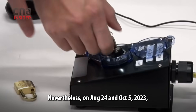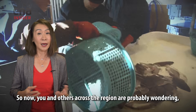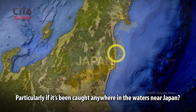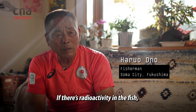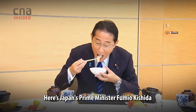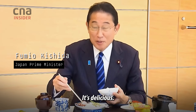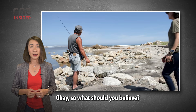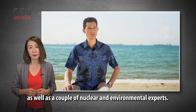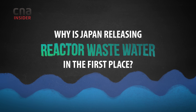Nevertheless, on August 24th and October 5th, Japan released the first two batches of treated water. So now you and others across the region are probably wondering, is it still safe to eat anything from the sea, particularly if it's been caught anywhere in the waters near Japan? Not everyone seems to be concerned. Here's Japan's Prime Minister, Fumio Kishida, eating sashimi from the release area. So what should you believe? I recently made a trip to Fukushima. I spoke to those who were affected by the situation, as well as a couple of nuclear and environmental experts. In this video, we're going to address some of your burning questions. Let's start with: why is Japan releasing reactor wastewater in the first place?